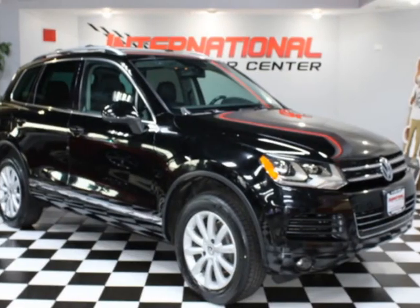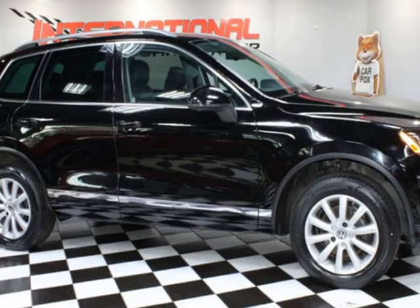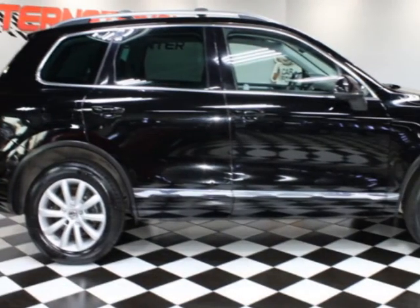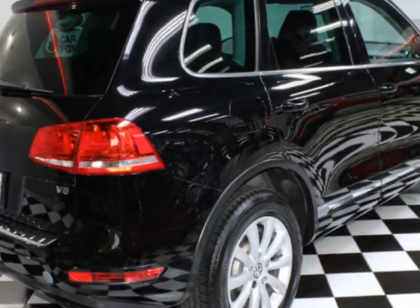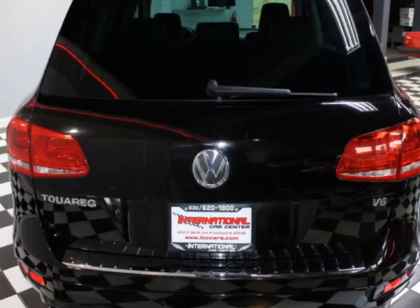Check out this 2011 Volkswagen II Reg VR6 — clean Carfax. This vehicle has just under 129,000 miles. For your protection, a warranty is available for this vehicle. This vehicle gets an estimated 16 miles per gallon in the city and an estimated 23 on the highway.